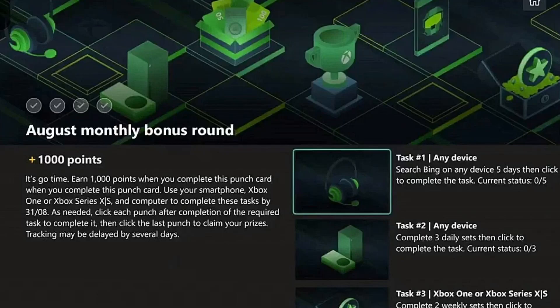We're back with a brand new Microsoft Rewards video. We've got the August monthly bonus round, and I'm going to break down everything about this bonus round. It's go time — earn a thousand points when you complete this punch card using your smartphone, Xbox One, Xbox Series X/S, and computer to complete these tasks by August 31st.